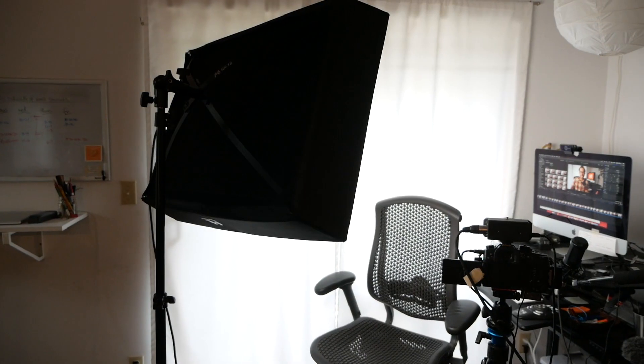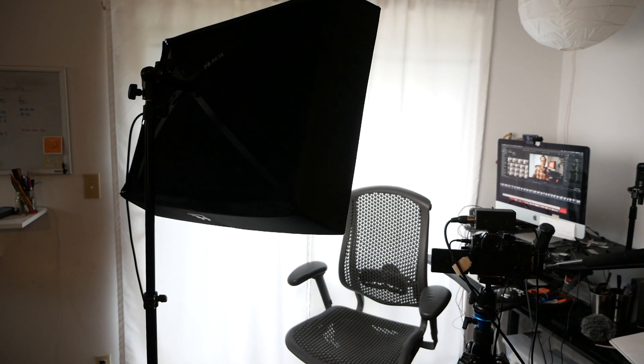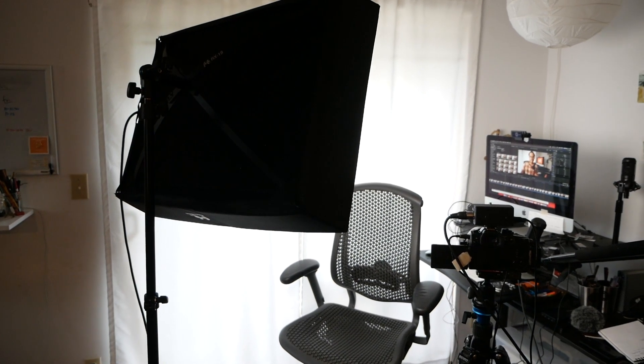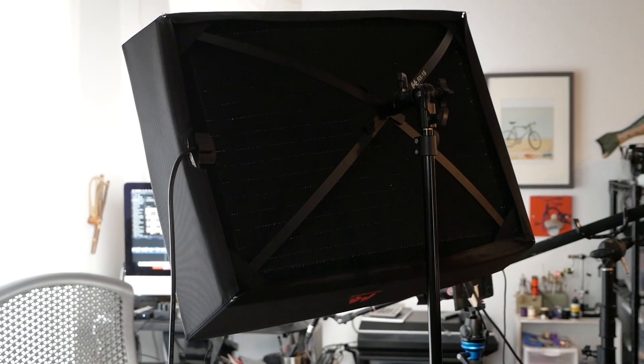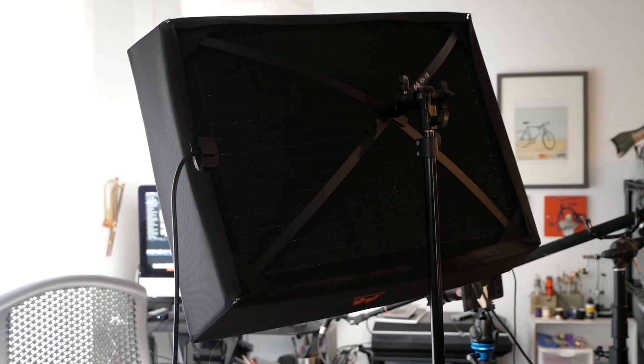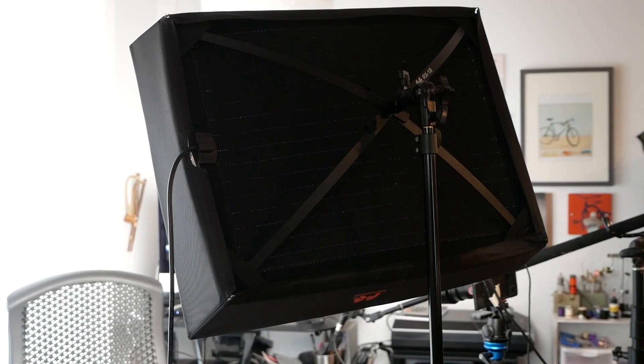However, using natural light does have its disadvantages. Namely, you can only use it when light is available. So if you can't film during the day with an available light source, that does pose a problem. Something like this LED light panel is a great solution. Not only can you film in rooms where there are no windows, or in the middle of the night if that's what works for your schedule, but you're also not physically limited to where you can film.